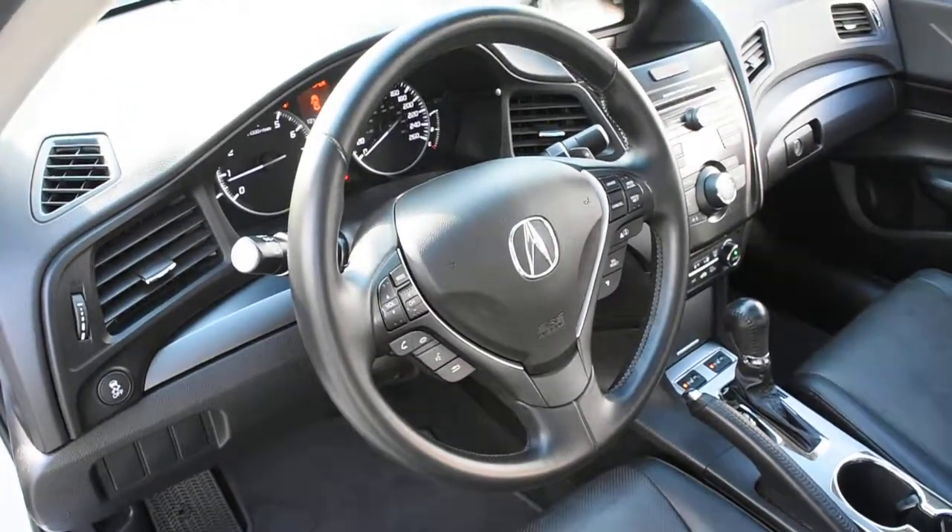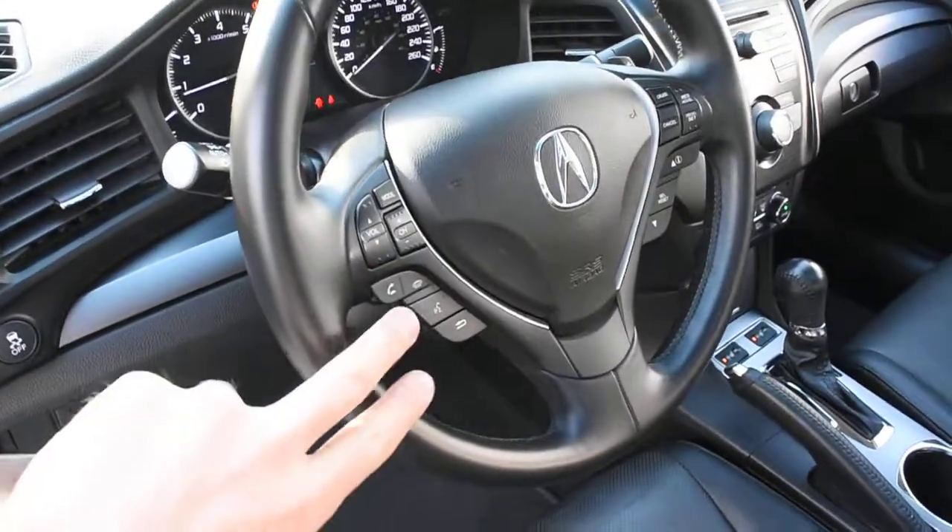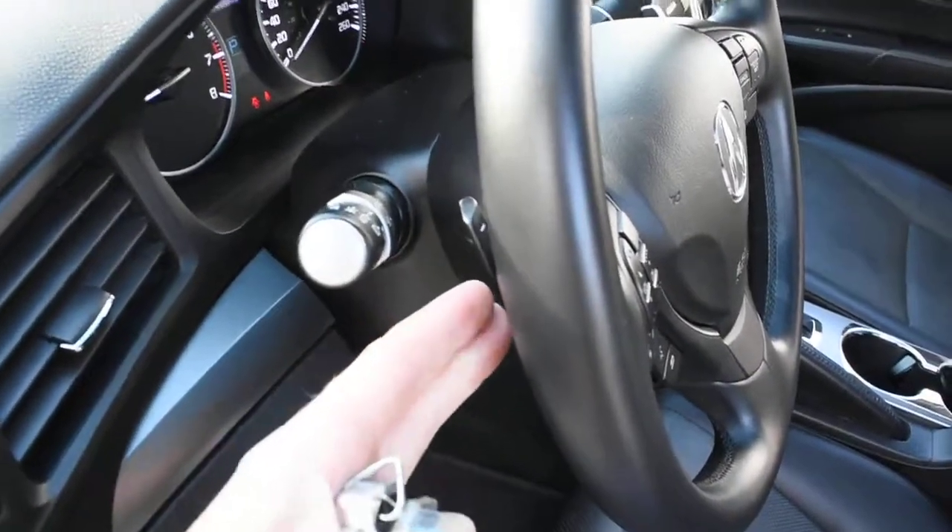The steering wheel does come in a nice leather wrap finish with your multimedia controls including Bluetooth. Mounted on the rear side you do have paddle shifters.